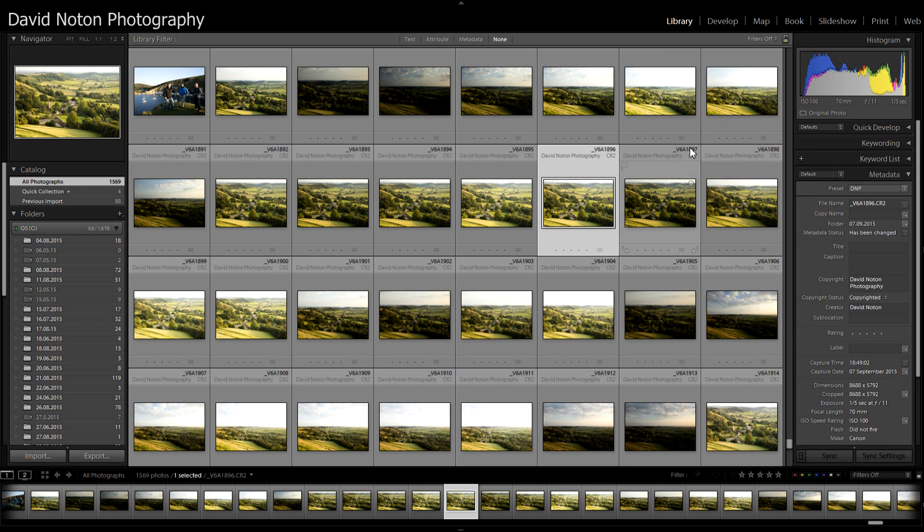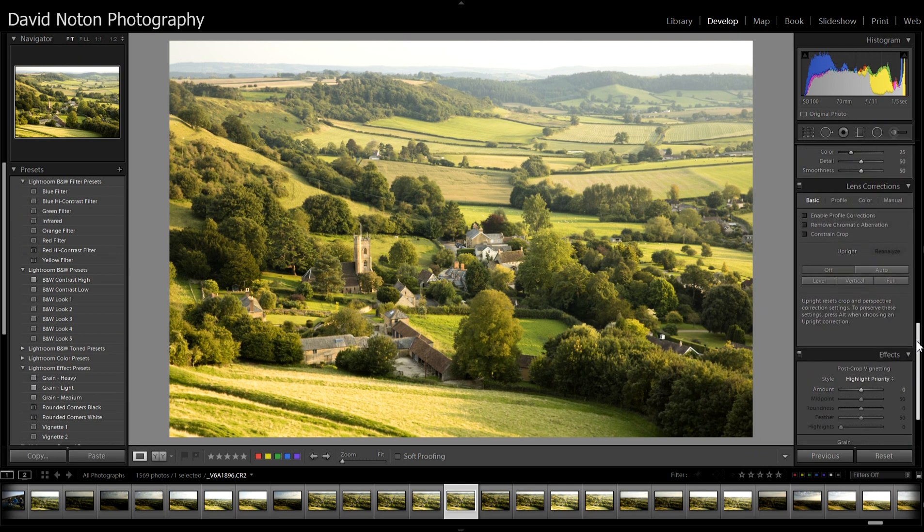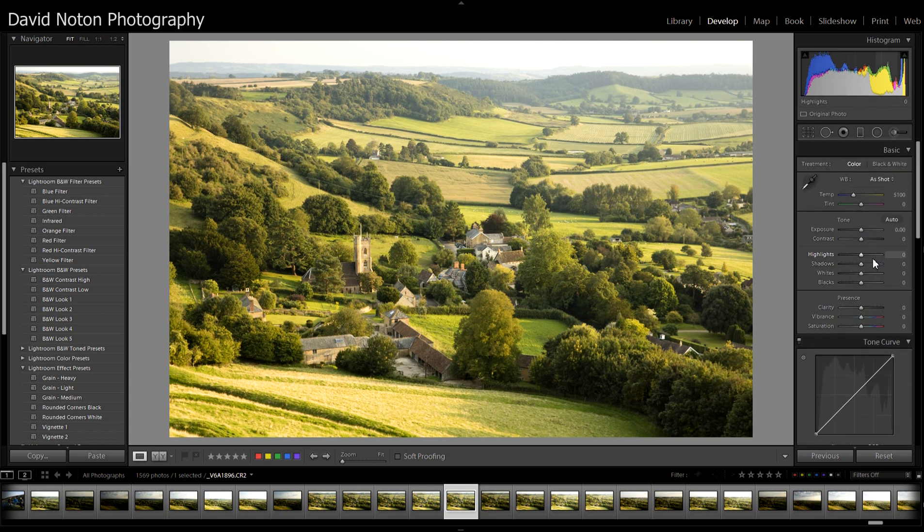I had a request from an F11 member who had been suggested that the first thing to do when working on an image in the Develop module would be to set highlights and shadows to maximum recovery. Quite frankly, that astounded me. Here we have an image with a really nice range of tones in the histogram — I've captured all there is to get. There's no clipping of highlights or shadows. If I set highlight recovery to maximum and boost the shadows to maximum, I start with a very, very flat image.